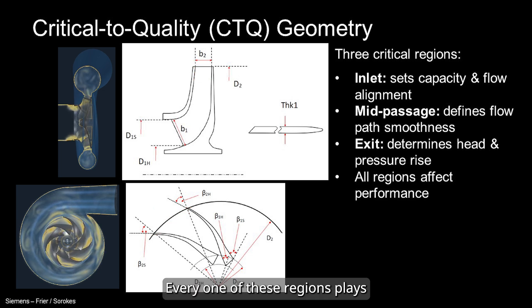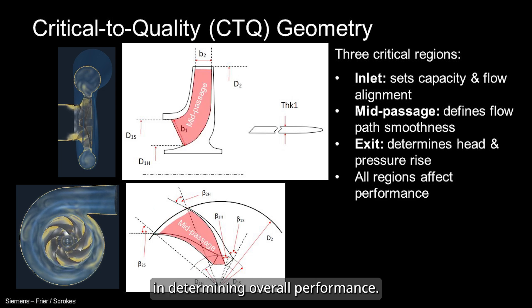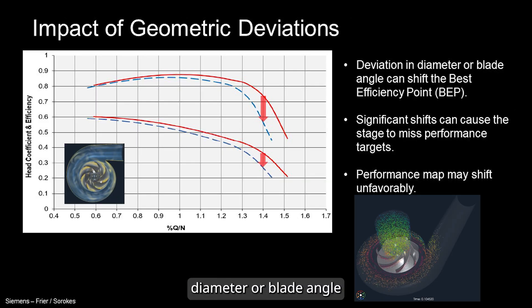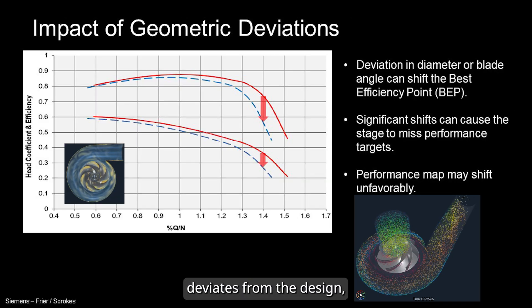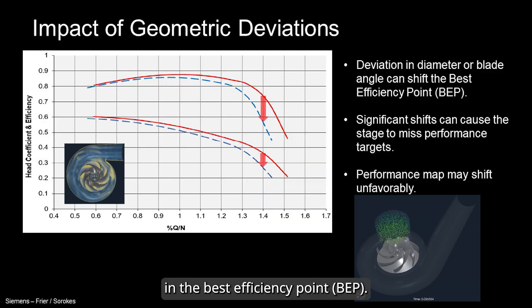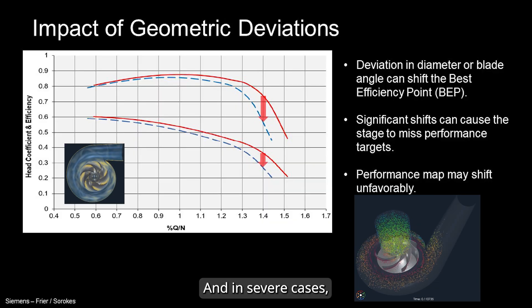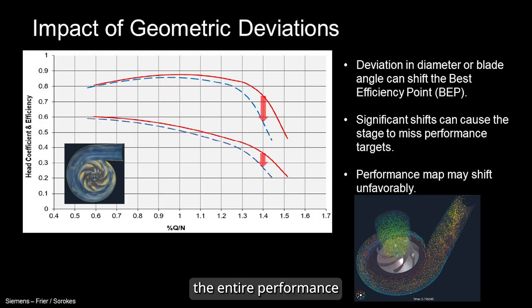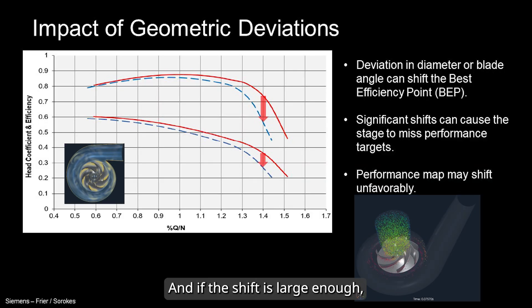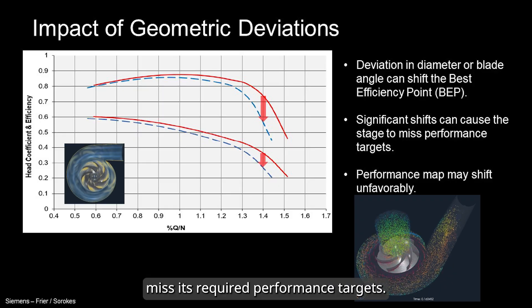Every one of these regions plays a key role in determining overall performance. If the impeller's diameter or blade angle deviates from the design, it can cause a shift in the best efficiency point. And in severe cases, the entire performance map can be shifted, and the compressor might completely miss its required performance targets.